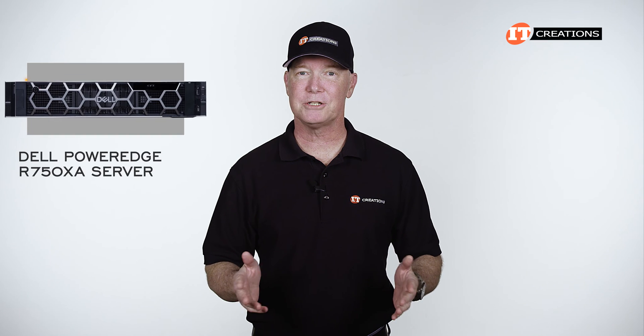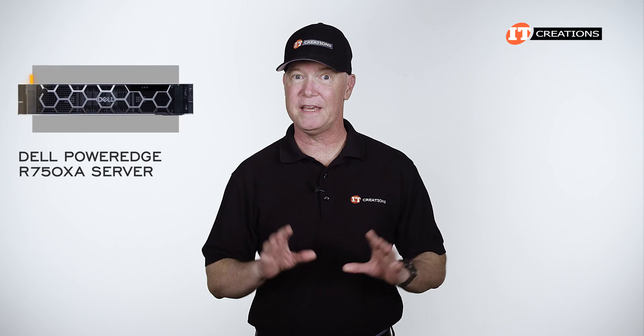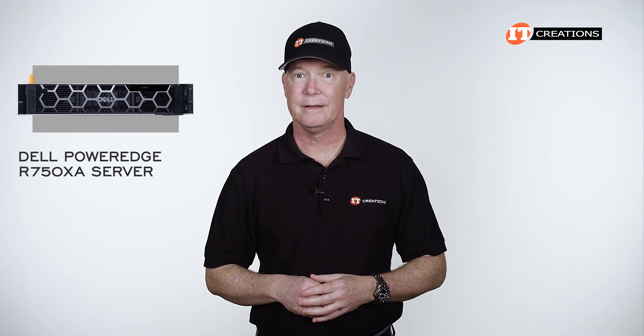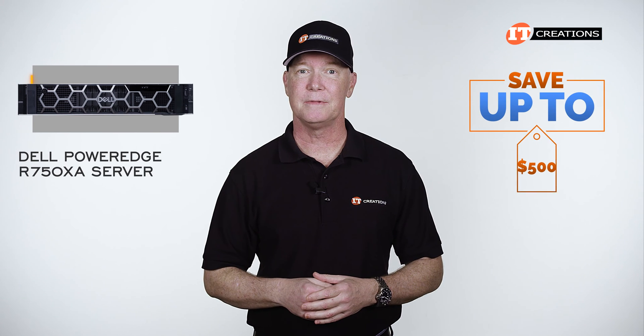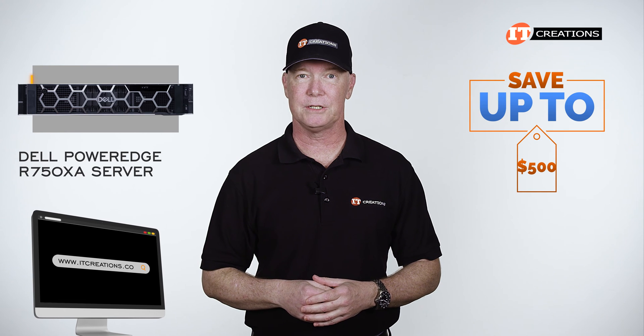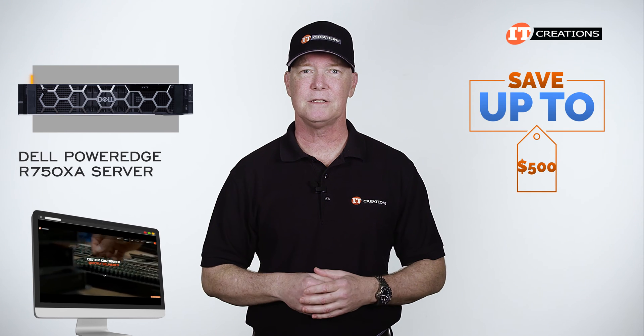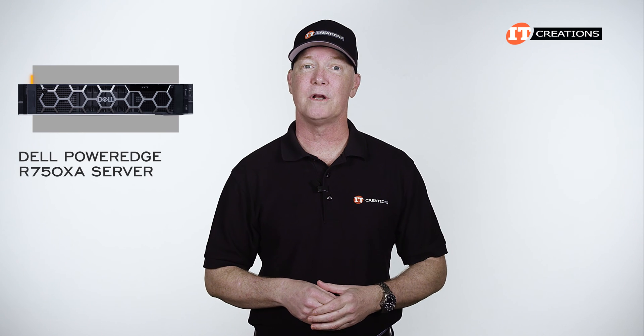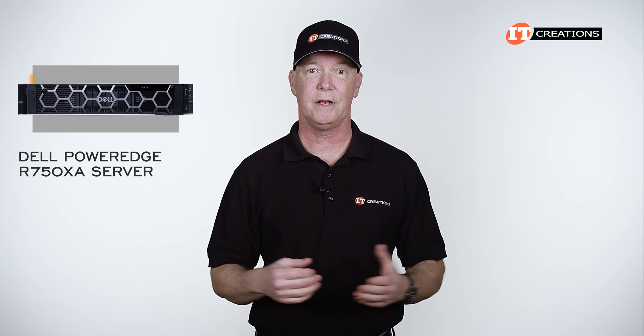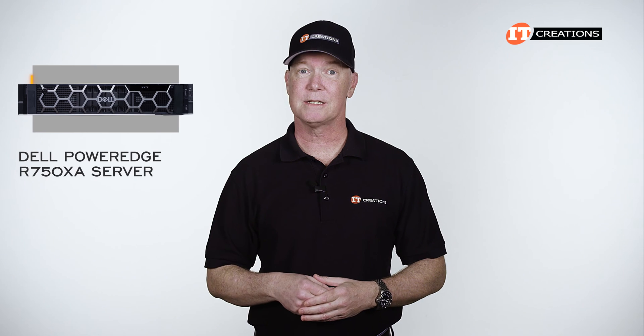Are you interested in the Dell PowerEdge R750XA server? If you are, then for a limited time, you could save up to $500 off a system that's listed, or one that you can configure at itcreations.com that's valued at $5,000 or more. Just click that link to learn more, and when you're ready to make a purchase, just mention this video. Sales guys are standing by.